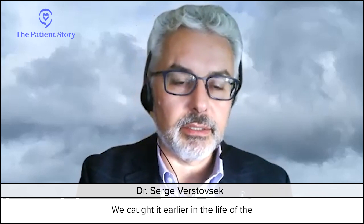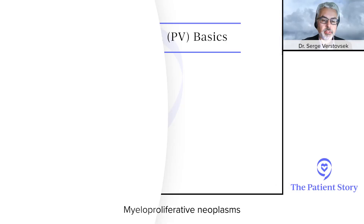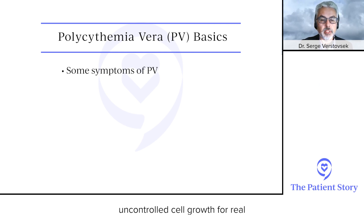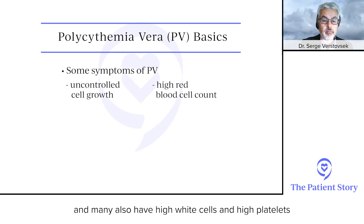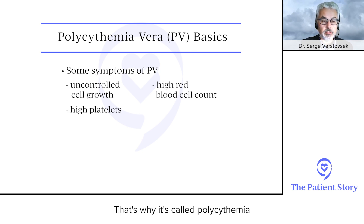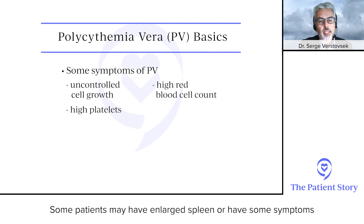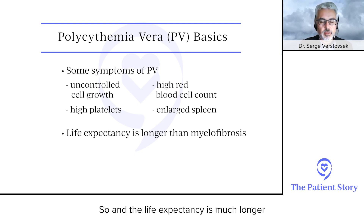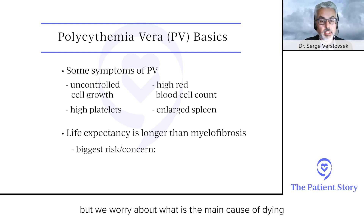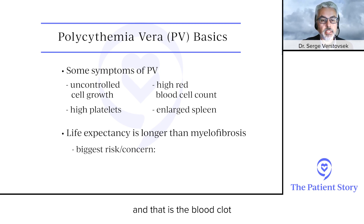Polycythemia vera is different than myelofibrosis — it's earlier in the life of the myeloproliferative neoplasms. There are abnormalities that lead to uncontrolled cell growth. PV patients come with a very high red blood cell count, and many also have high white cells and high platelets — that's why it's called polycythemia. The life expectancy is much longer, but the main cause of dying is the blood clot — thrombosis.